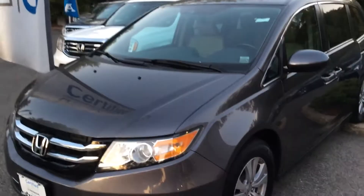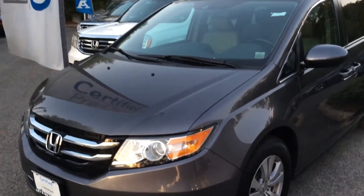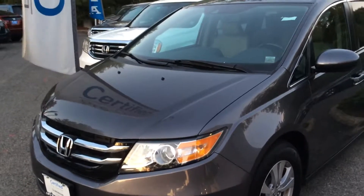Hello Karen, my name is Brian Durkin with Mount Kisco Honda. I'm just going to take the opportunity to show you this 2015 Honda Odyssey EX-L.